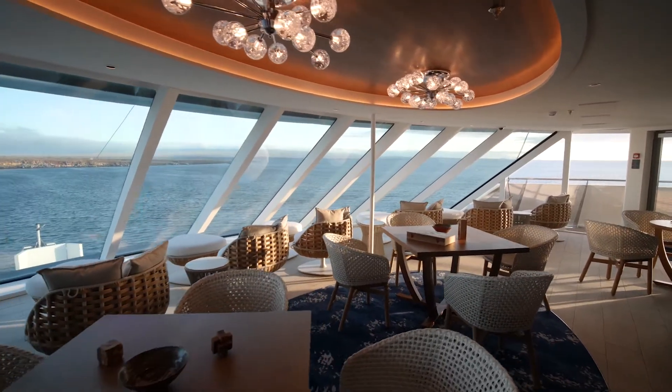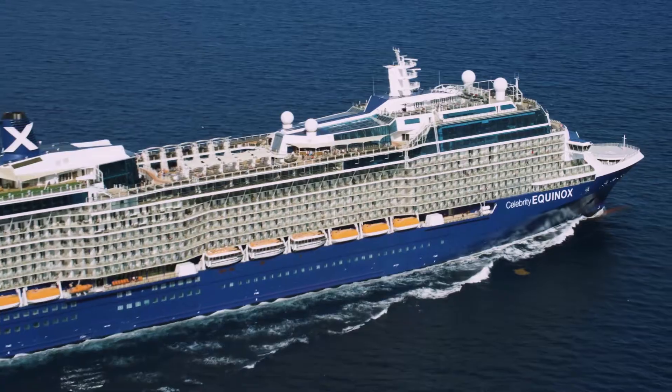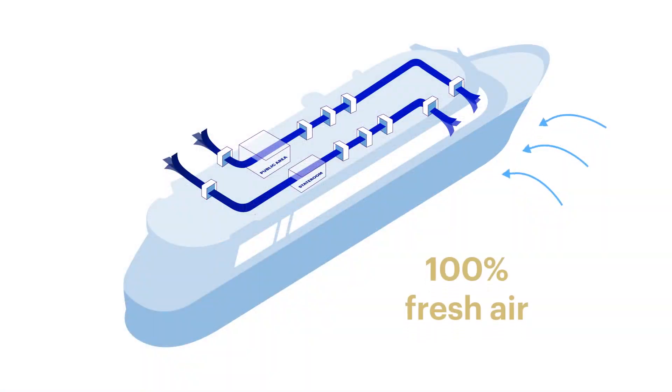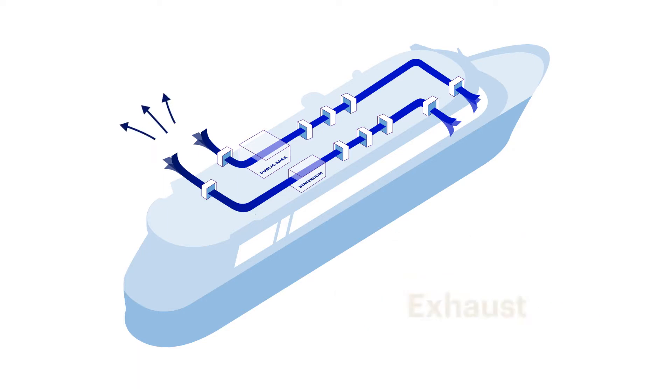All our ships are designed for 100% fresh air. We're taking in 100% fresh air from one side of the ship — usually the starboard side. It goes through each individual space with individual air handling units and then it's being exhausted on the other side of the vessel, generally the port side.